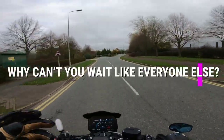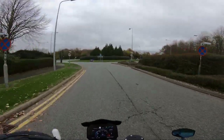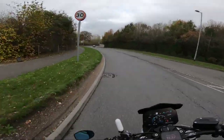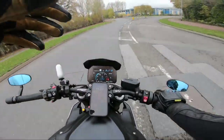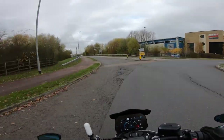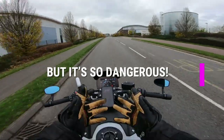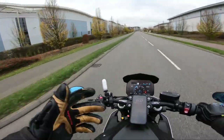Why can't you wait like everybody else? We don't have to, and it is safer for us to filter. Look at it this way: if you paid for speedy boarding on an airplane, would you go in the fast queue or queue up with everybody else? You have speedy boarding with a motorcycle — you bought it when you bought the motorcycle. So why would you queue? And then there's safety, which we'll get to later in the video.